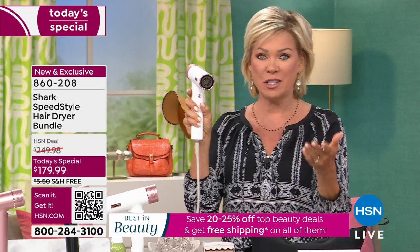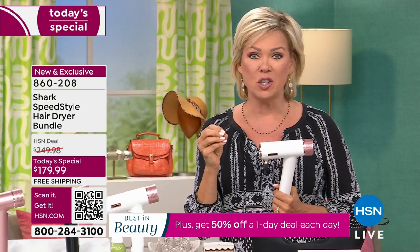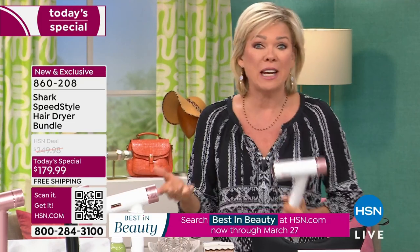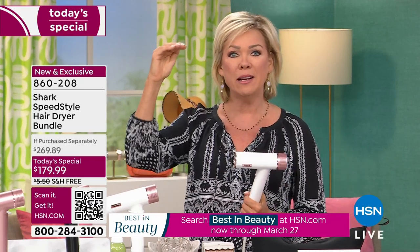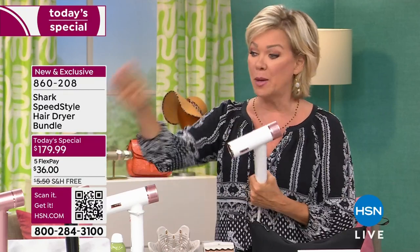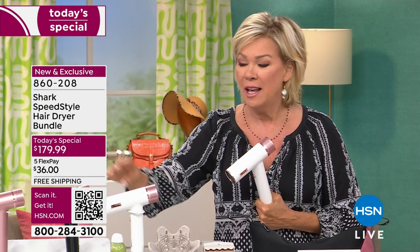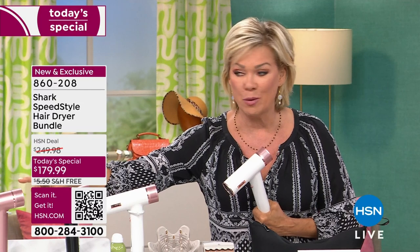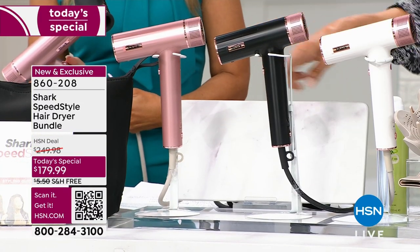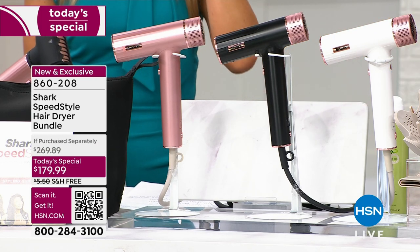If you're just flipping through channels on this Sunday morning, we're going to review this because it's called Smart IQ Technology. We know Shark for their incredible floor care and all the things, but they always do it one level above the rest. This is a perfect example — the Speed Style hair dryer bundle that can create those beautiful professional looks for you. By the way, if you want the black, that is the most limited, followed by the white. The all-over rose is the number one hit, number one bestseller today. Grab your favorite color right now while you can and while you're saving close to $100 — it's over $90 off today at HSN.